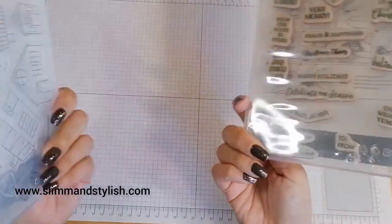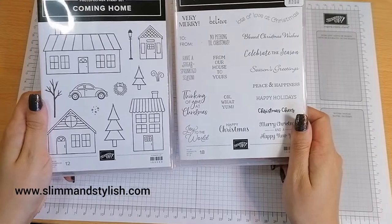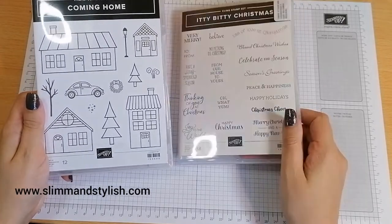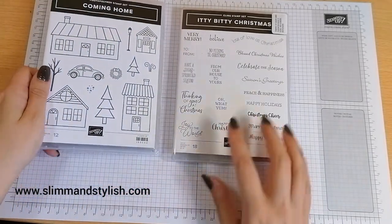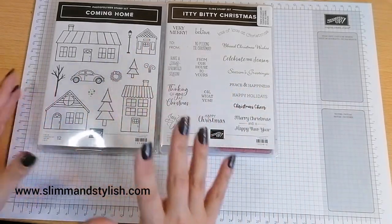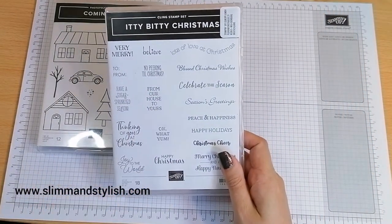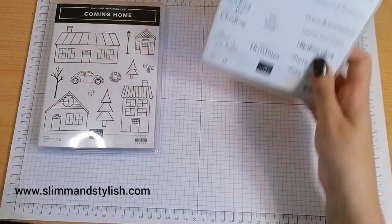I haven't used either stamp set so far — they're all brand new — so I haven't really got any idea how I'm going with this, but I do think there's going to be some stamping blends involved. Let's get started. I think I'm going to play with my Coming Home first and see how we go.